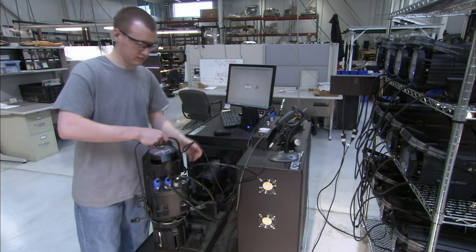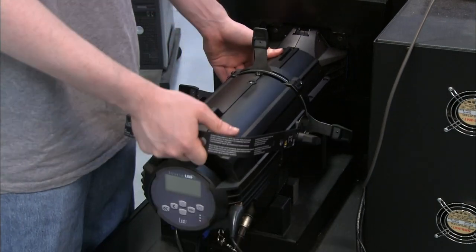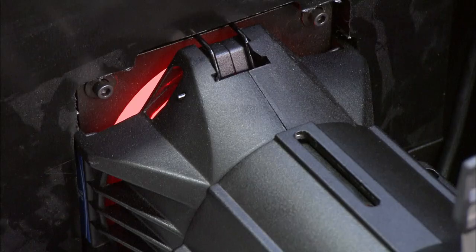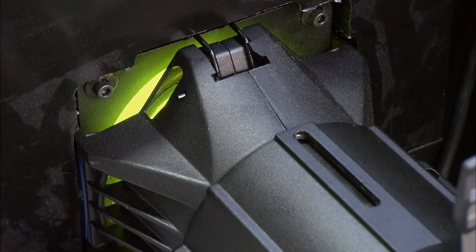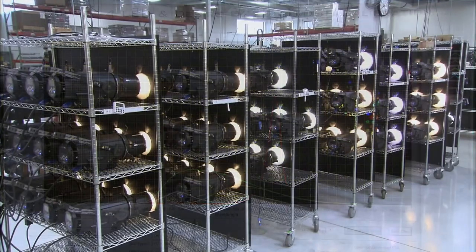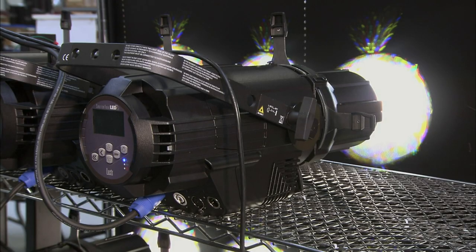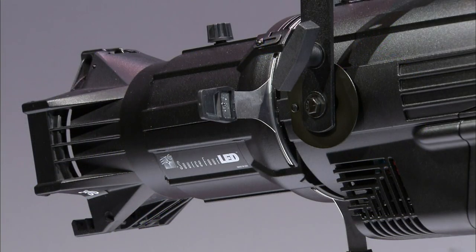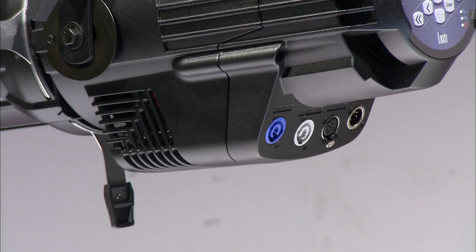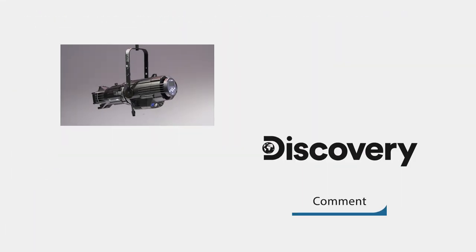This stage light is now finished and ready for a thorough quality control check. They plug it into a testing machine, which powers it up and verifies several functions. The machine also calibrates every color to ensure consistency in every stage light they manufacture. Then they run the stage light at full power for three hours non-stop to simulate strenuous operating conditions. Once the light passes these tests, it's ready for its stage debut.